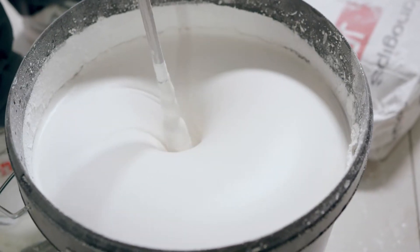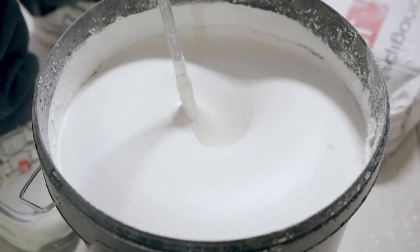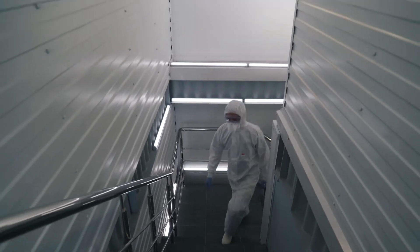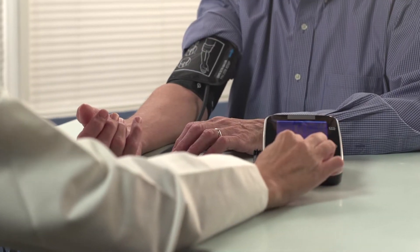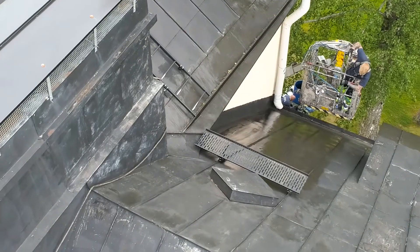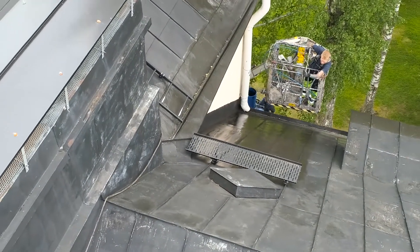He found that most existing products were finicky to work with, didn't reliably adhere to wet materials, and caused health problems for workers and residents. Over a period of 10 years, Koponen perfected a formula that is safe to work with and easy to apply anywhere.